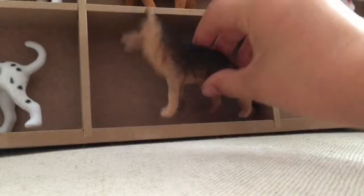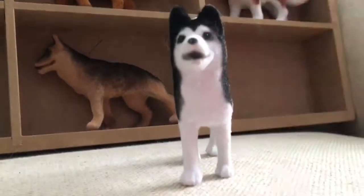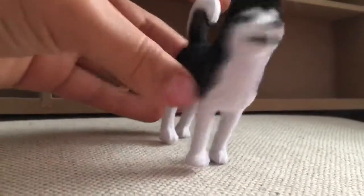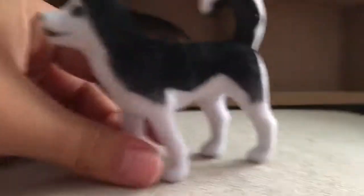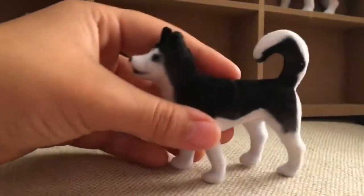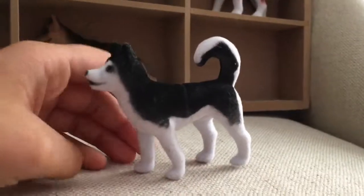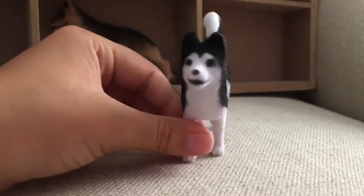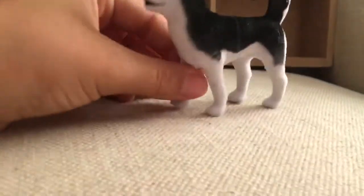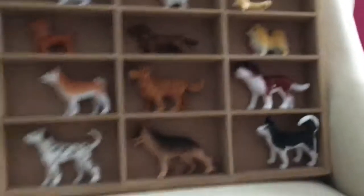Then we've got the Husky, another one of my favorite dog breeds. This Husky is very good. You can definitely see the band imprint because the dog is black. It's very cute — I love the face, the stance, and how they did the extra detail of curling the tail up. The big ears are great too.